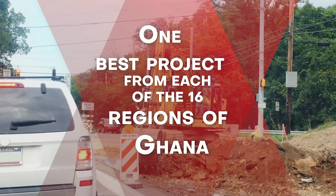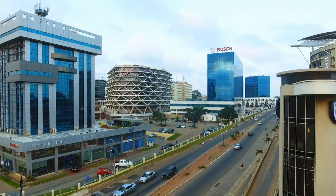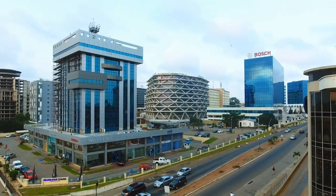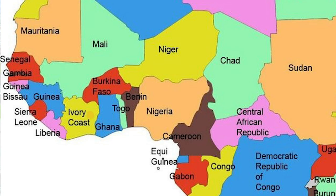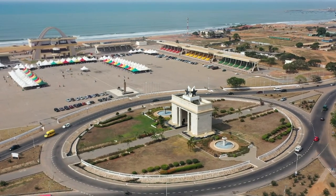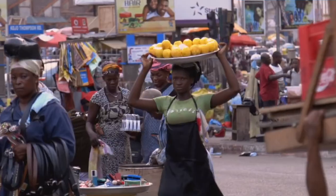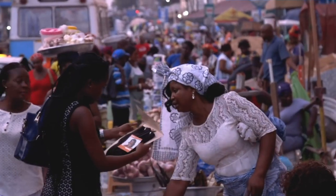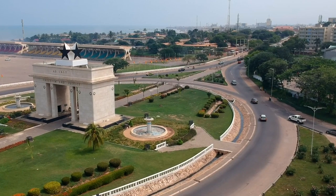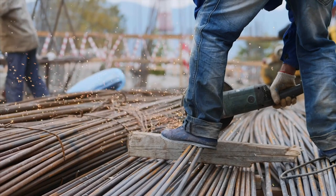One best project from each of the 16 regions of Ghana. Ghana is a country in West Africa, officially known as the Republic of Ghana. It shares borders with the Ivory Coast in the west, Burkina Faso in the north, and Togo in the east, and spans the Gulf of Guinea and the Atlantic Ocean to the south. Ghana, which is rich in cocoa and other natural resources, is one of West Africa's most developed countries, with several projects and infrastructure that have transformed the country's face and elevated it to the 21st century.